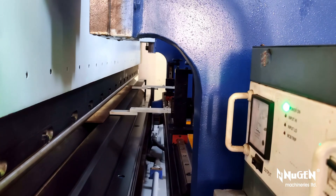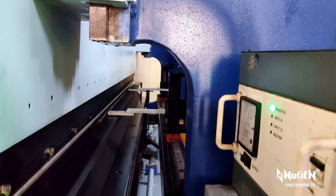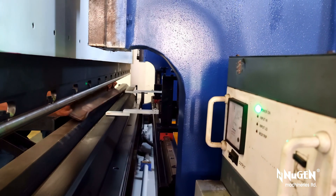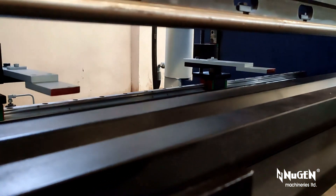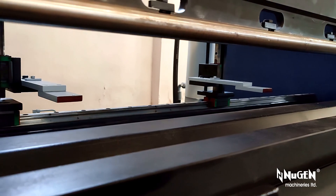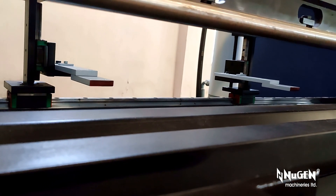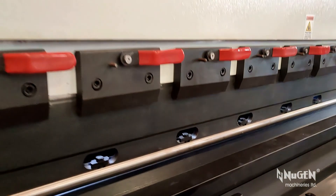Apart from 2,000-plus installations in India, Turman's hydraulic press brakes and hydraulic shears from Nugent Machineries Ltd. have also been exported to Malaysia, Turkmenistan, Kuwait, Tanzania, Bahrain, Dubai, Sharjah, Abu Dhabi, South Africa, Sultanate of Oman, Qatar, Ethiopia, Jordan, Ghana, Zimbabwe, Europe, and the United States of America.